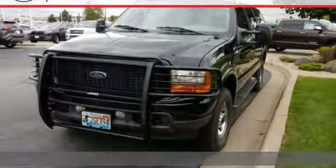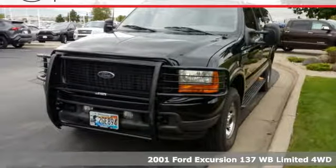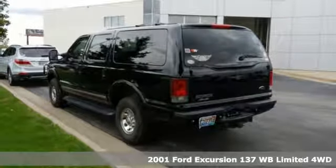It's a 2001 Ford Excursion. When you need to carry, haul, or tow more, the choice is simple.